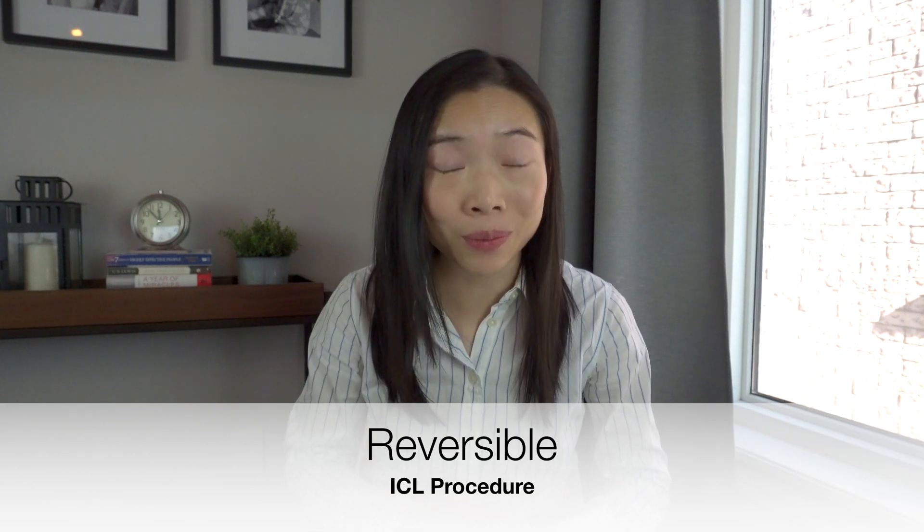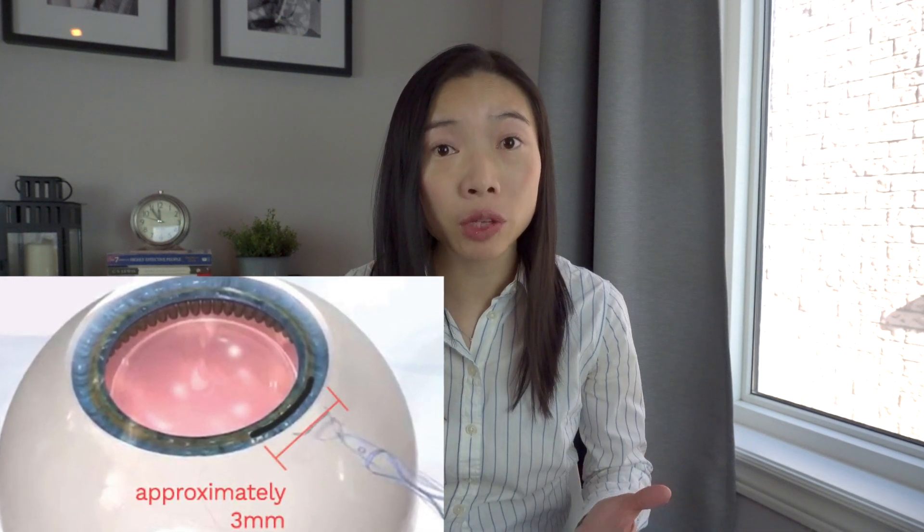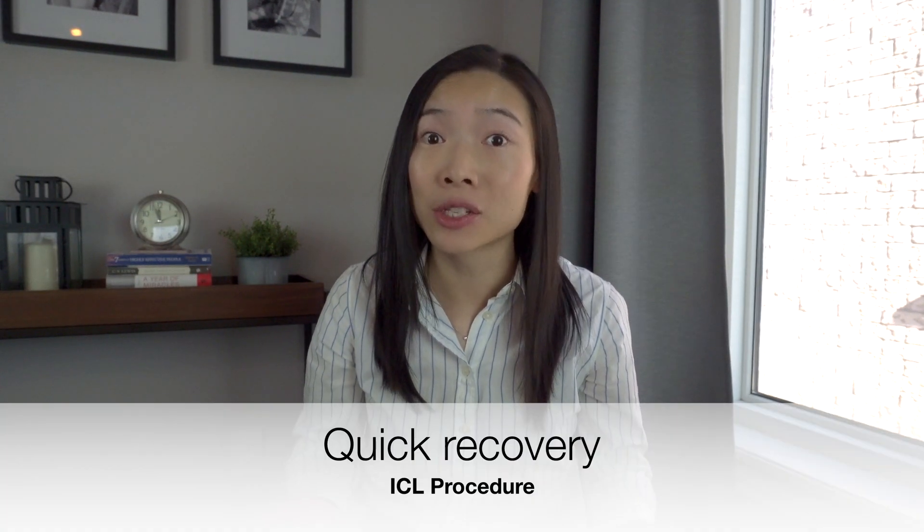Once in place, the lens cannot be felt or seen. ICLs are also reversible, so if for any reason your vision changes and or a cataract develops later in life, the ICL can be removed or replaced as needed. Only a micro incision is required in the periphery of the cornea for the insertion of the lens. The lens is extremely thin, with a central thickness of that of a human hair. Visual recovery is usually rapid and noted within hours of the procedure. ICL has been available for over 20 years with over a million procedures performed worldwide.